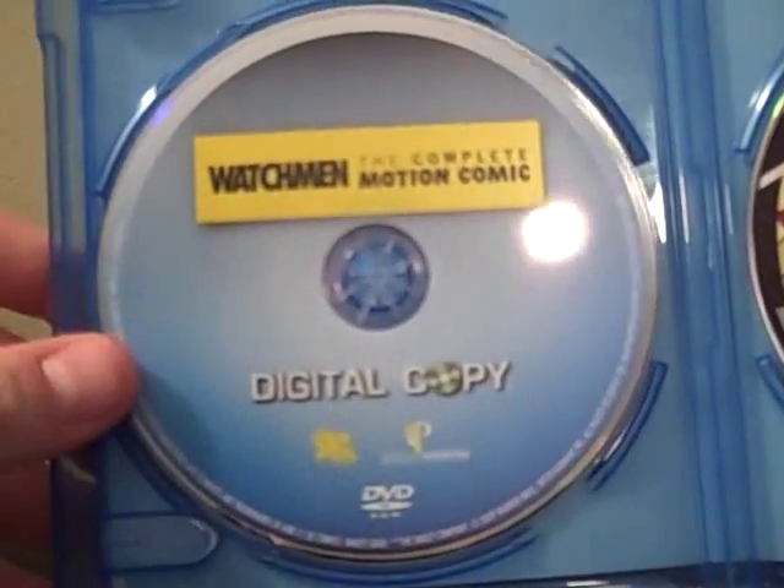The first disc is a digital copy, as you can see there. No artwork, just yeah.